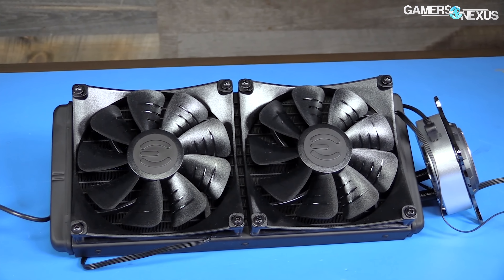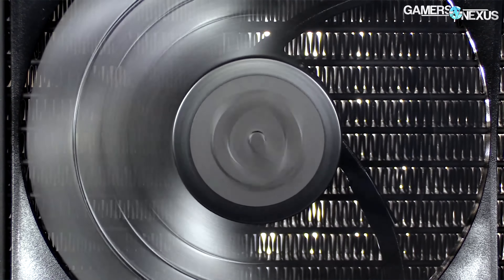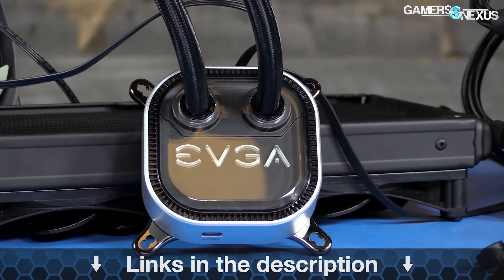Before that, this is brought to you by EVGA's CLC-280 liquid cooler for CPUs, which we previously benchmarked and found to be a high performer given its relative silence to the temperature output. Learn more about this $140 cooler at the link in the description below.